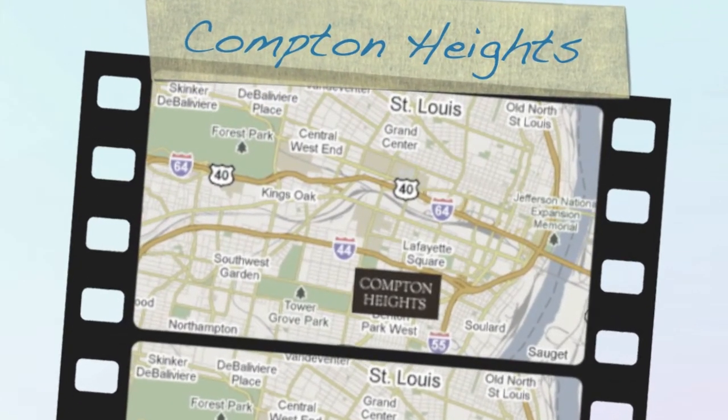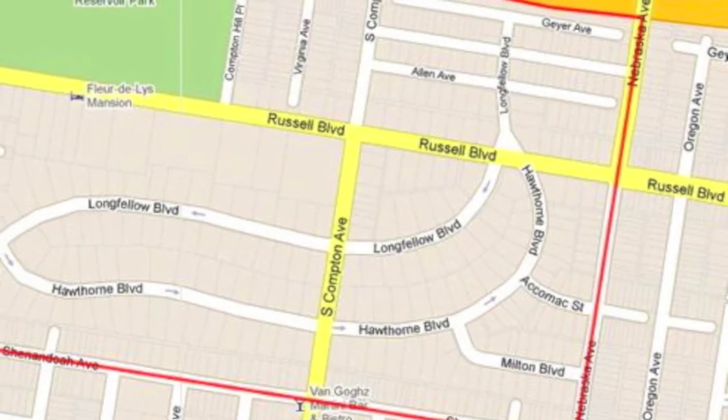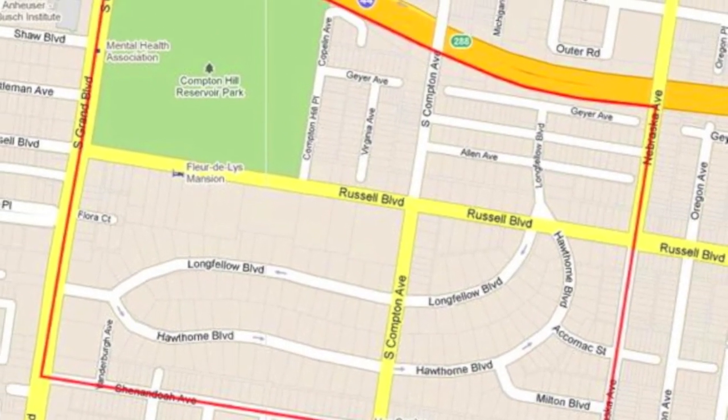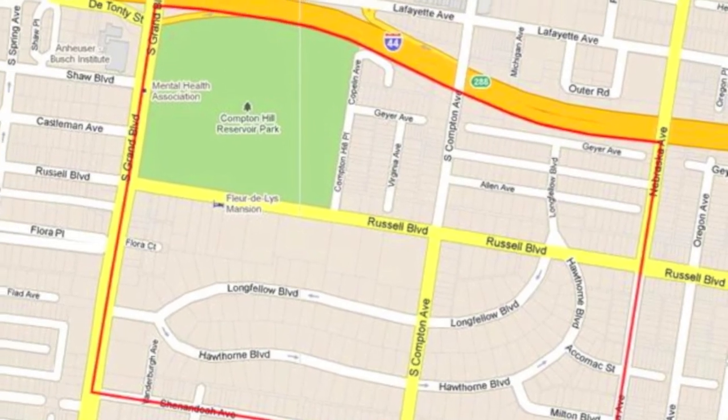Compton Heights is located on the near south side of the city of St. Louis. The neighborhood is bounded by Nebraska on the east, Shenandoah on the south, Grand Boulevard on the west, and I-44 on the north.